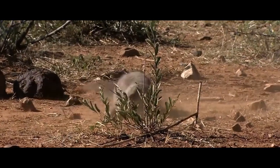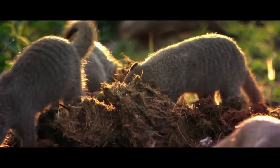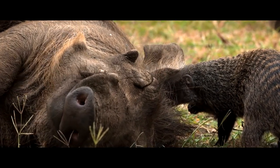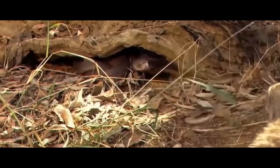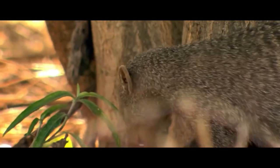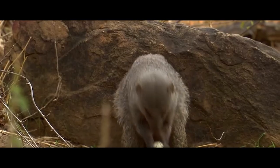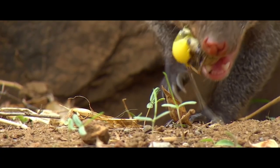Mongooses are predators, but they are small predators, and their prey is also small. They feed mainly on arthropods, primarily beetles and centipedes, which make up 80% of their diet. They also enjoy eating ants, snails, small reptiles, bird eggs, small rodents and their offspring, as well as various fruits. Before eating venomous animals such as frogs, centipedes, or spiders, mongooses roll their prey on the ground to get rid of its venom. They break eggs by throwing them at stones, or by making holes in them with their teeth.